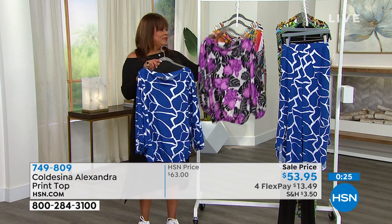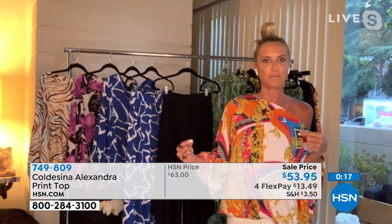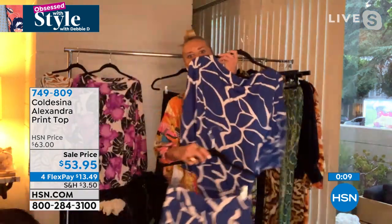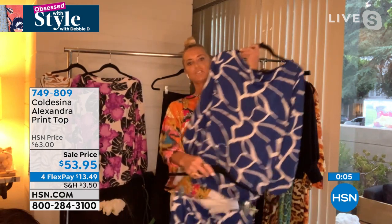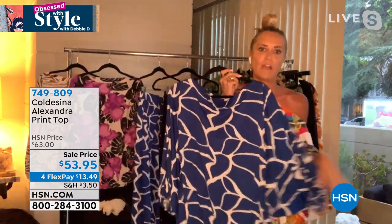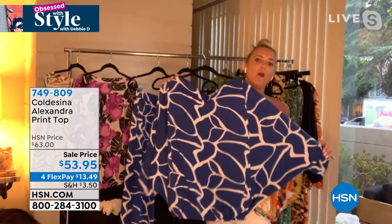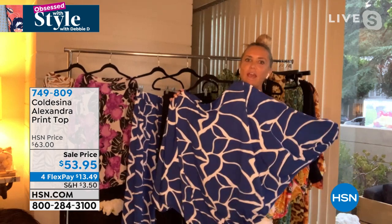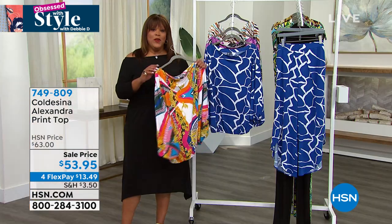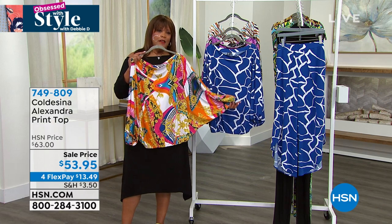This top is so cute with a cute little pencil skirt — I usually always wear these on a date night out. You can put it on with a white Bermuda short, a white cropped pant, or a white skinny jean. It's a beautiful top that takes you through all the seasons. Even as you go into fall, you'd still wear this — it's so resort. In fall, put it on with a black skinny jean and a black little pointy-toe pump. I find it really does take you through the whole year.